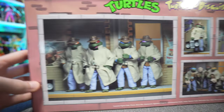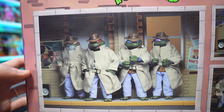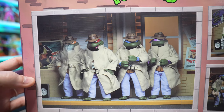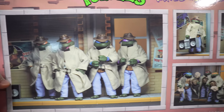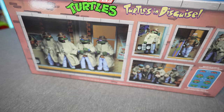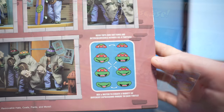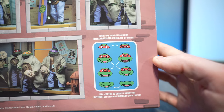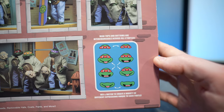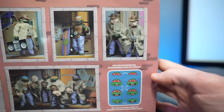Around the back side here we got our little glam shot of the turtles looking incognito, trying to stay stealthy and blend in with their surroundings with their trench coats and hats. Then we got some glam shots showcasing them with the various accessories, and we have this nice call-out in the bottom right-hand corner telling you that the head tops and bottoms of their faces are now interchangeable, so you can make all sorts of different expressions — which is a cool feature.